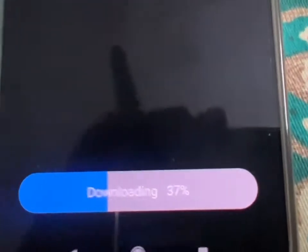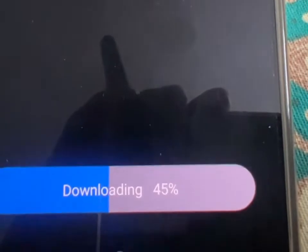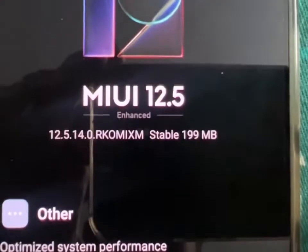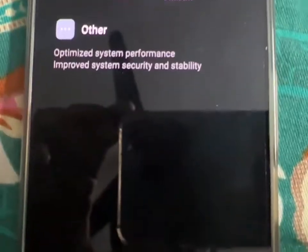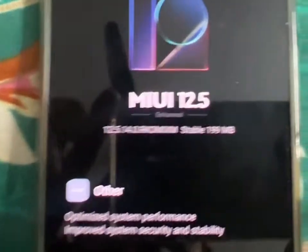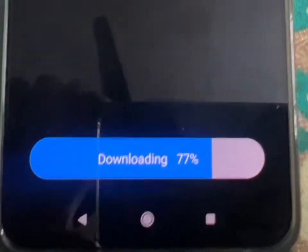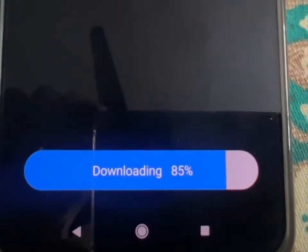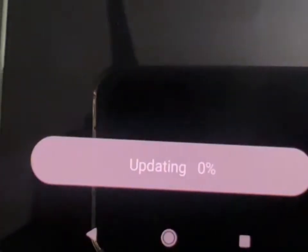We'll be waiting. 199 megabits. We are waiting... 90%... 99, updating.